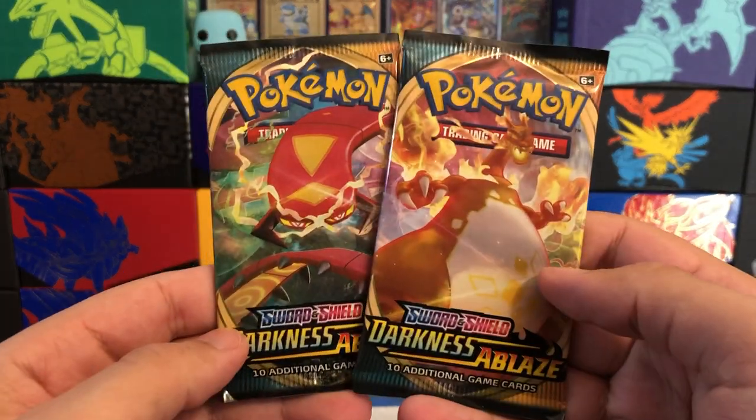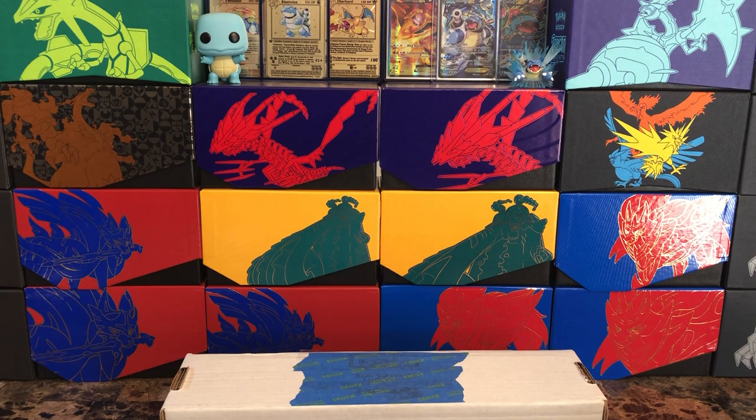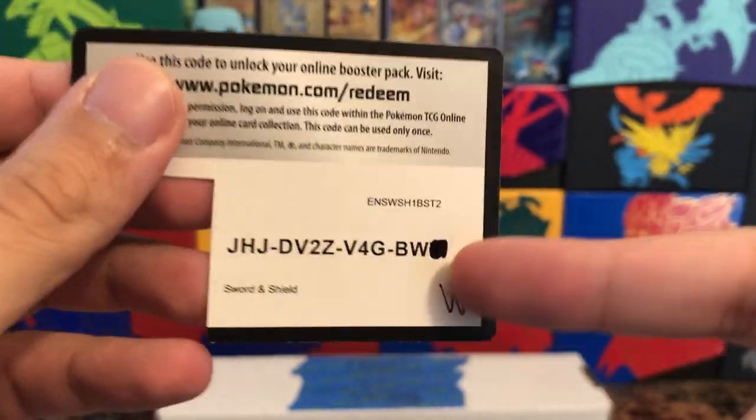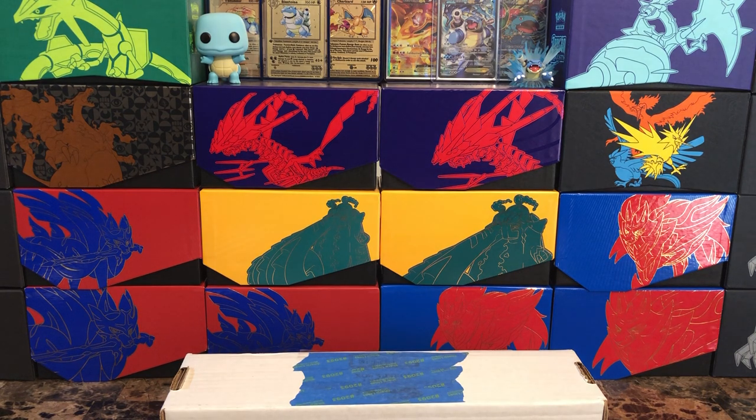Good old Darkness Ablaze with the Charizard pack — but before we get into that let me give out a couple more Sword and Shield codes. People are curious why I do the codes this way: people have bots set up where they can auto scan all the codes. This way at least people have to manually type them in, giving you guys a bit more of a chance. It is a little sad when all the codes are gone within the first second of a video being up — that's when you know someone's obviously auto scanning. Sorry for talking and sleeving cards at the same time.